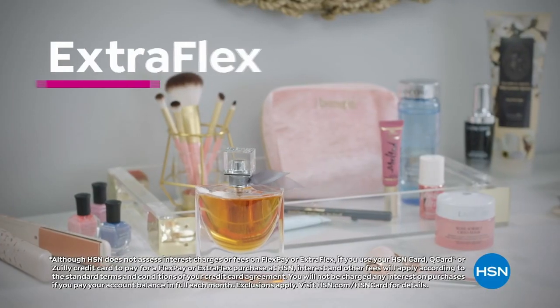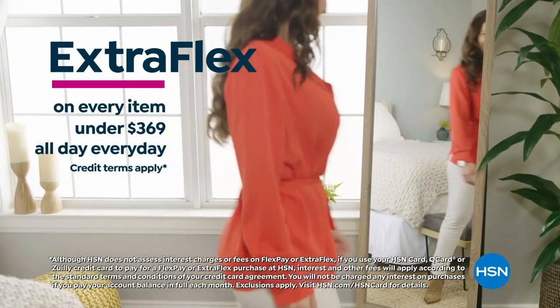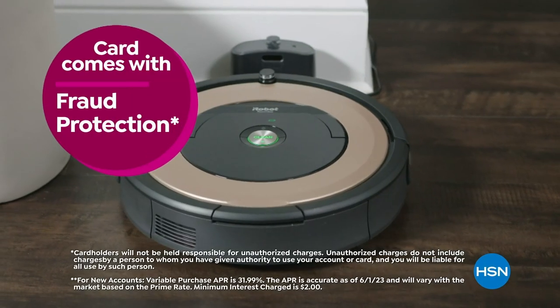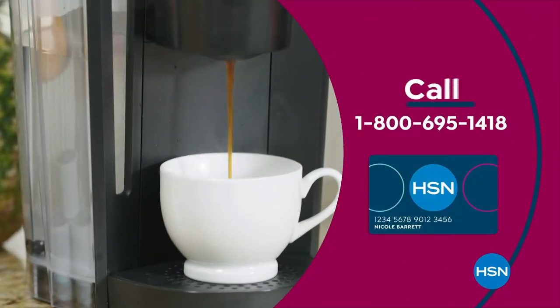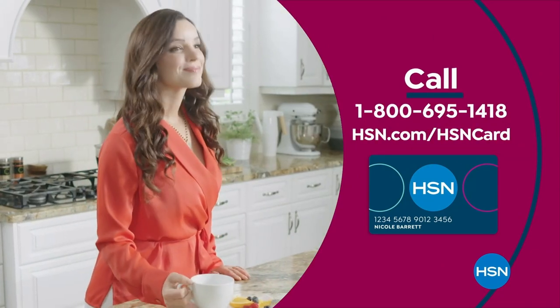On so many items, plus extra flex on every item under $369 all day, every day, and at least eight VIP savings events a year. Includes fraud protection, and there's no annual fee. Apply now and instantly get $10 off when you're approved. Call 1-800-695-1418 or visit hsn.com/hsncard.